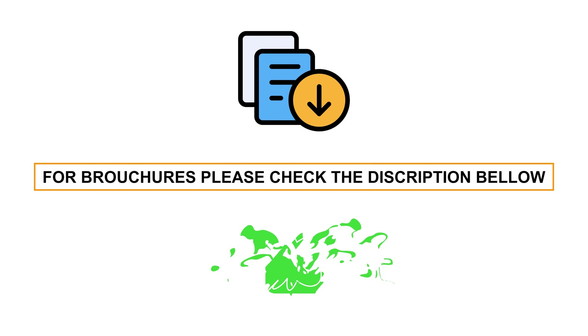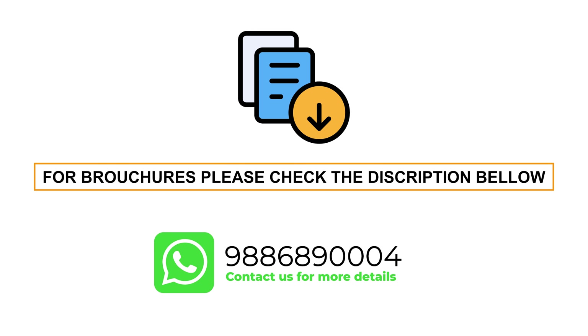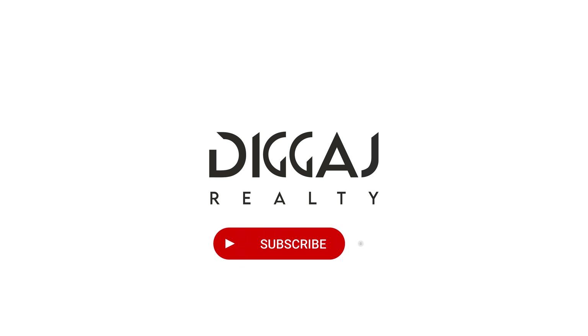For more details, please check the description or contact us at the number given below. If you enjoyed this journey with us, please like, share, and subscribe.